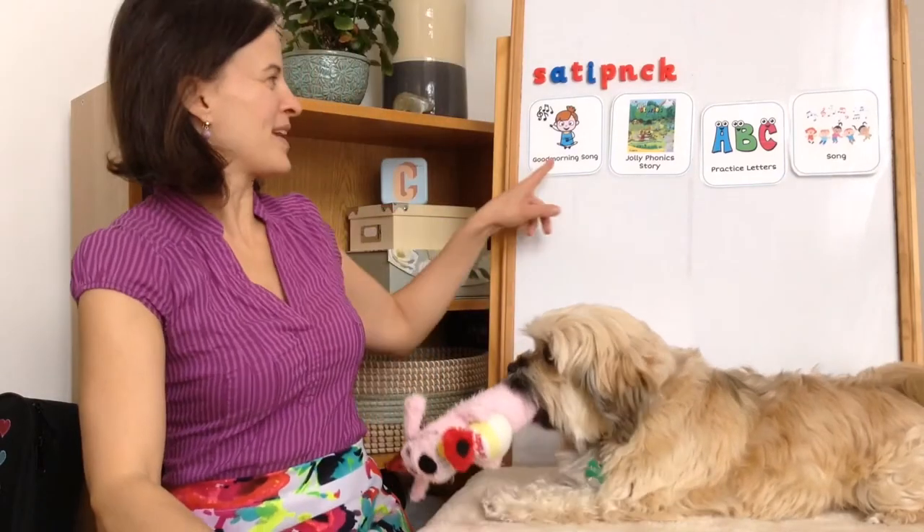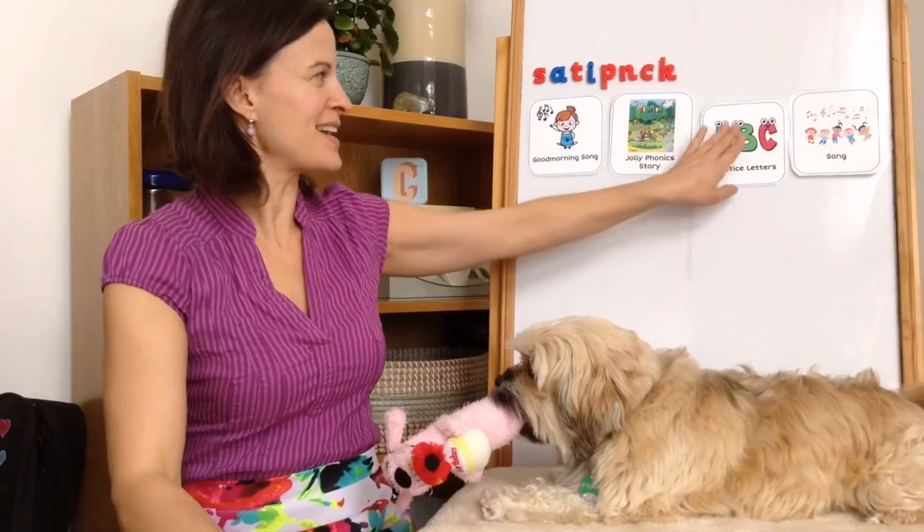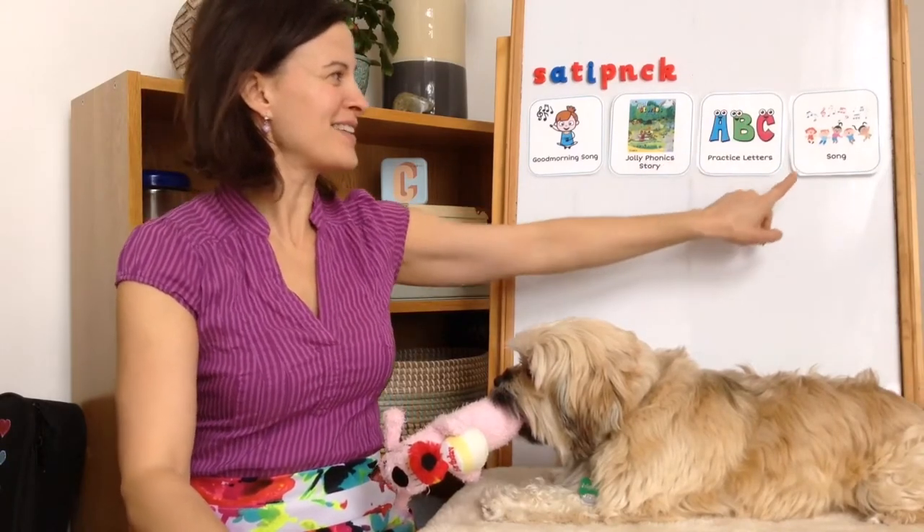Good morning, Kindergarten! Let's take a look at our schedule for today. We're going to sing the good morning song, read a new Jolly Phonics story, practice our letter, and then sing a song to help us remember the sound the new letter makes. Let's get started.